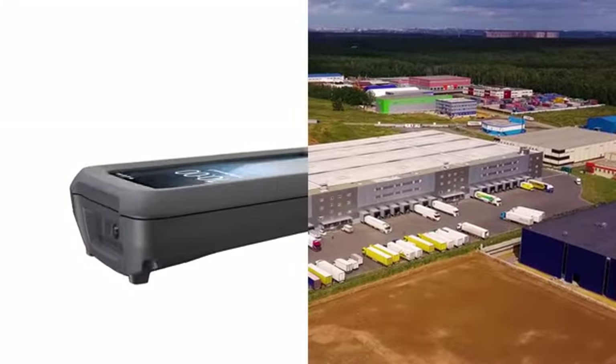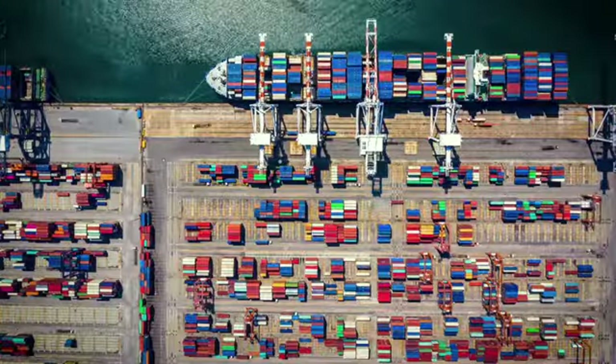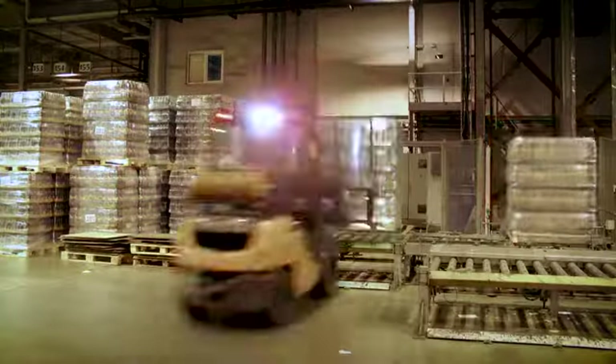Built for every link of the supply chain. These game-changing mobile computers are all-in-one productivity enhancers, increasing output and keeping costs down across a variety of business needs.